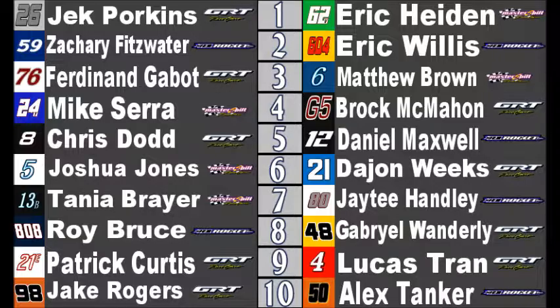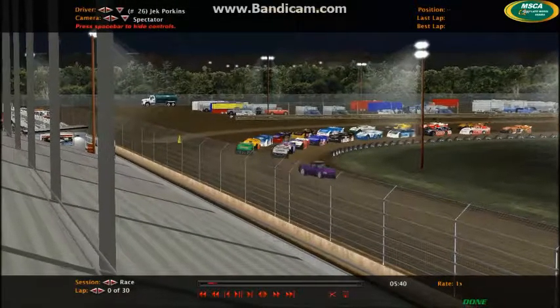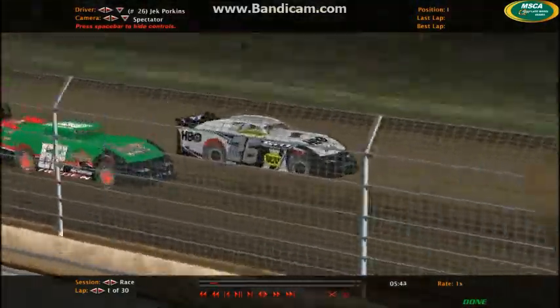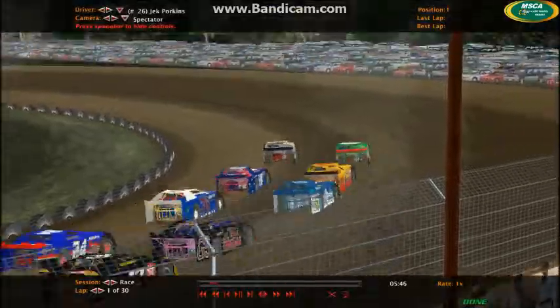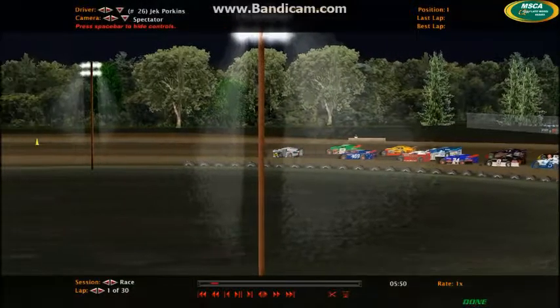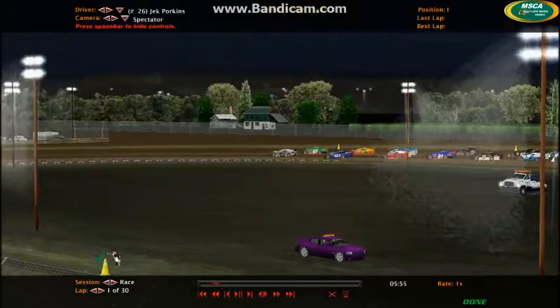That is going to be your lineup. Let's get this feature event underway here at Cedarburg as Jack Porkins leads them around the field and the green flag is out. We are back underway here at Cedarburg — feature time. Porkins getting a good jump off the start, going down on the inside and making sure he's clear of Eric Hyden coming into turn three.